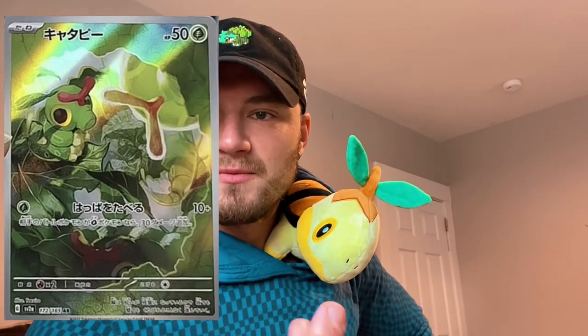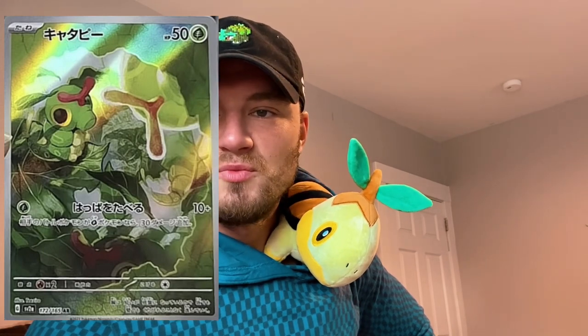That makes me feel like maybe they should do a Metapod and Butterfree, but who knows — probably not. They're going to roll out more images here soon, probably, because everybody's pulling stuff.